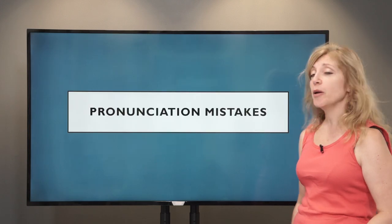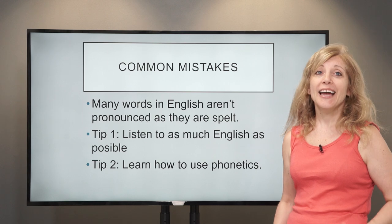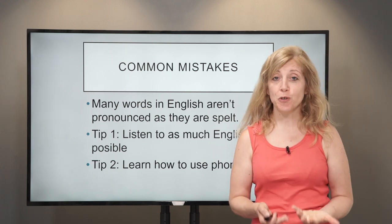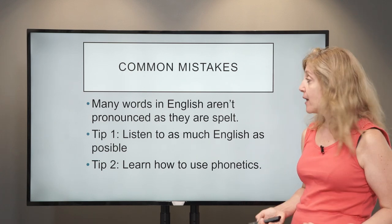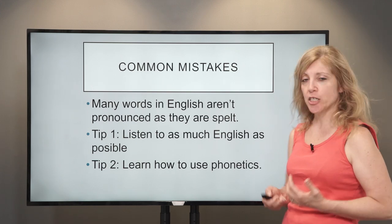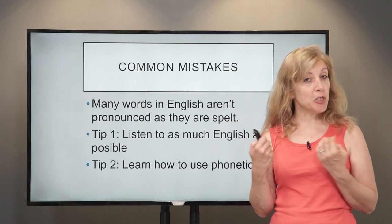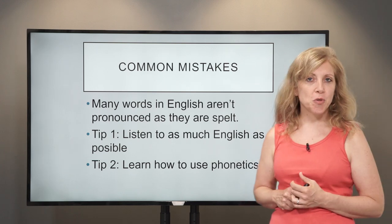For today we're going to be looking at pronunciation mistakes. English is not actually pronounced the way it's spelt, and that's often a problem. Many words in English aren't pronounced as they are spelt. Tip one is to listen to as much English as possible, so in the end you don't look at the spelling but you listen to the sound. Learn to use phonetics as well.